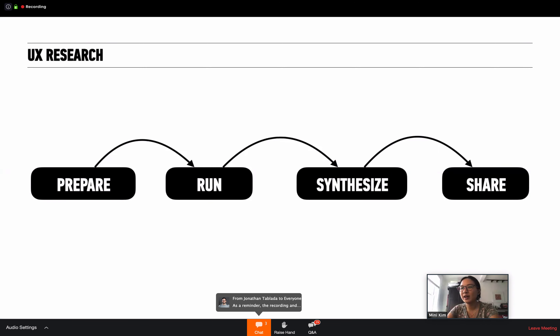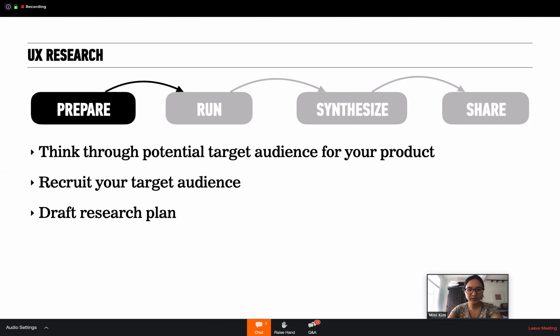This is the step I follow for UX research: prepare, run the research, synthesize, and share. In the prepare phase, you want to think through your potential target audience for your product and recruit them, then draft a research plan. Those three things have to be done. There were a lot of questions about how to pick target audiences.